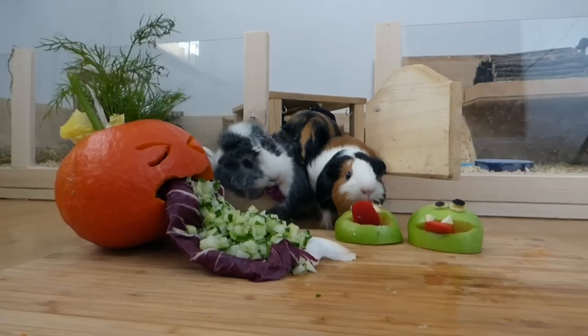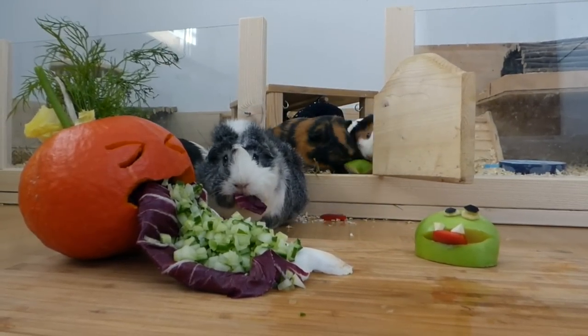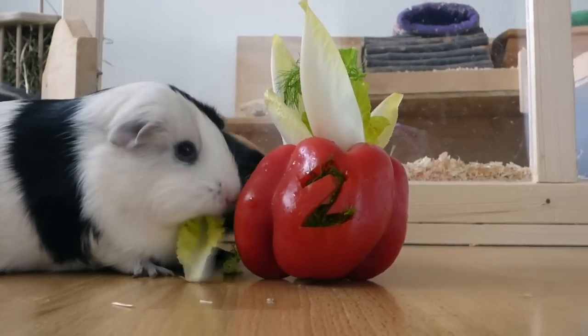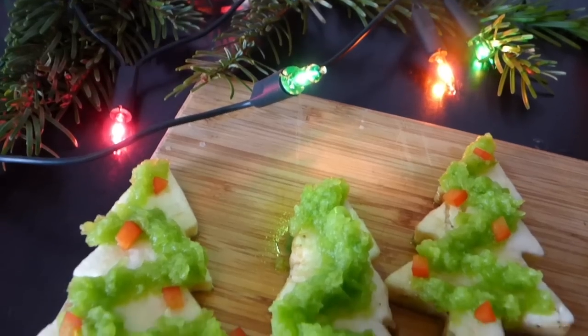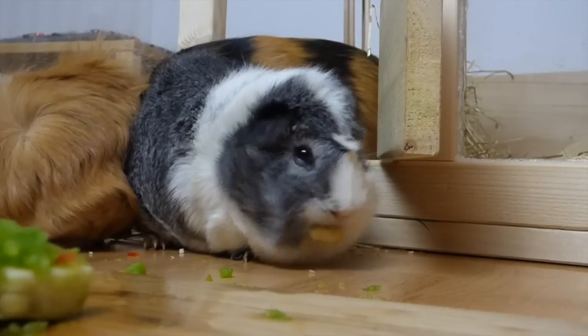Since today is Halloween, I thought I'd make one last short Halloween DIY for the guinea pigs. Today's video is a veggie DIY — I made Christmas tree cookies for the guinea pigs.